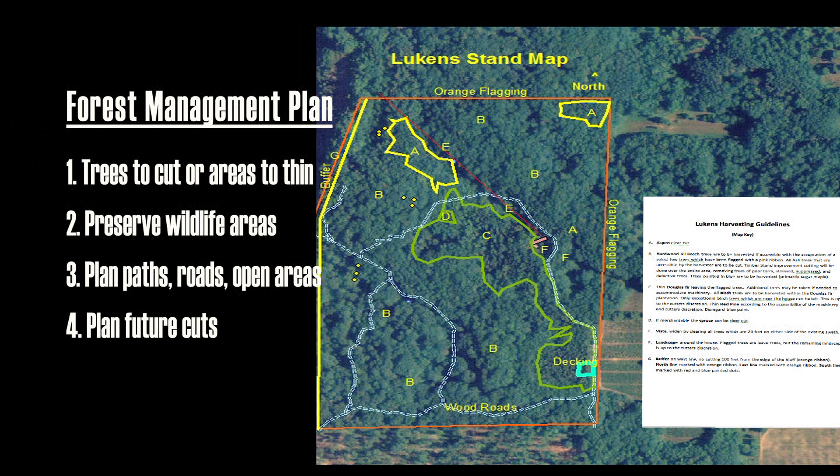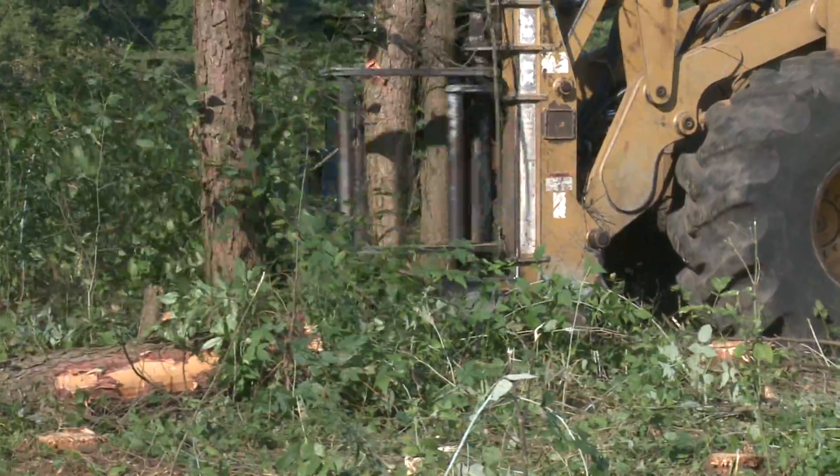Next, you and the forester will create a forest management plan. You'll plan trees to cut or areas to thin, wildlife habitat to conserve or improve, and paths, roadways, and open areas to create for recreation. The plan will also lay out potential areas to harvest in the future, so your children can reap the benefits of the land.